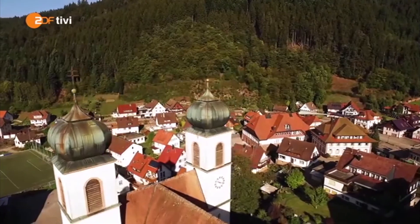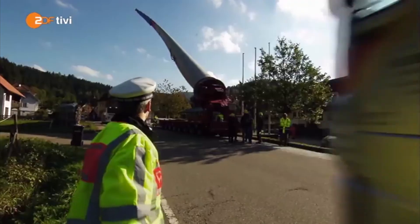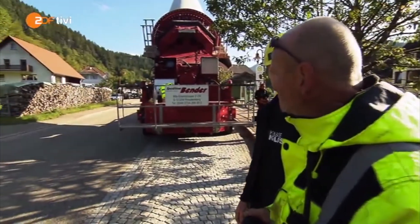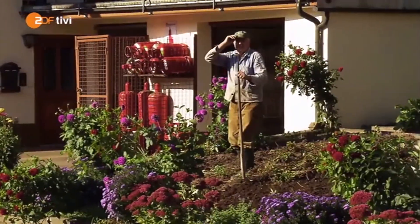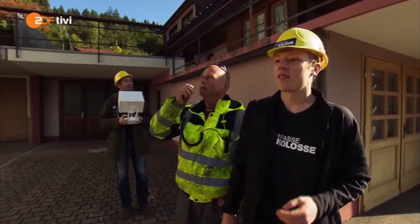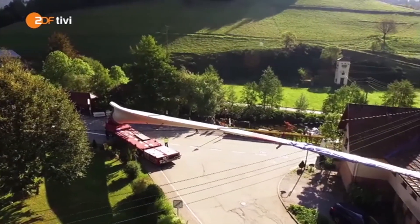Nach kurzer Zeit wartet schon das nächste Problem. Wir können nicht nur fahren, wir müssen unterwegs auch mal kurz halten und den Verkehr durchlassen, sonst ist für zwei Stunden die ganze Straße blockiert. An dem kommt man nicht vorbei. Verkehr ist durch, jetzt kann's weitergehen. Kaum ist die Mannschaft wieder unterwegs, lauert die nächste Herausforderung: eine ganz normale Kurve, aber mit einem normalen Schwertransporter schon ein Problem. Hier hat man Laternen, Kabel, Kurve – alles kritisch.